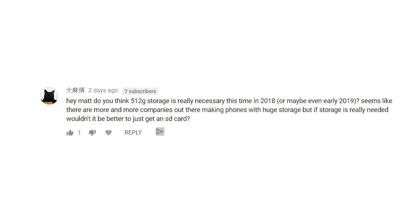The next question: do you think the 512GB storage is really necessary in 2018 or even early 2019? It seems like more companies are making phones with huge storage, but if storage is really needed, wouldn't it be better to just get an SD card? Here's the thing — I don't mind SD cards if you're just storing music and stuff, but SD cards are not nearly as fast and fluent as actually having an SSD drive inside of your phone.